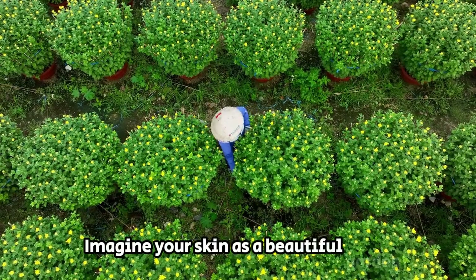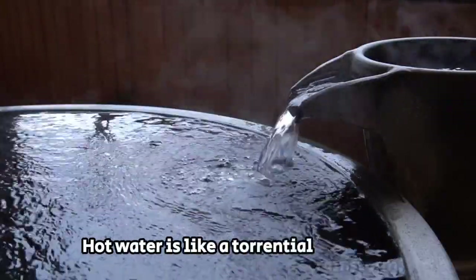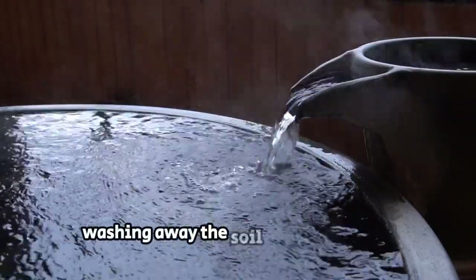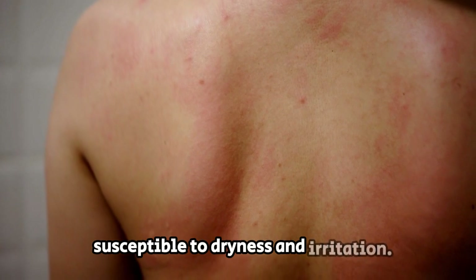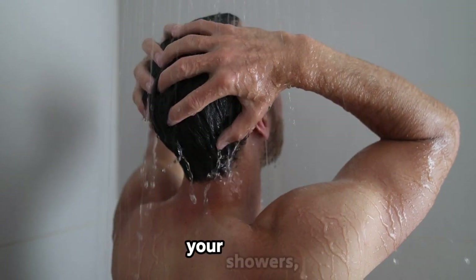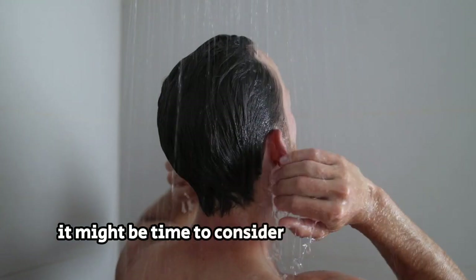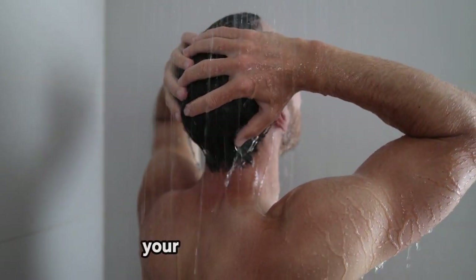Imagine your skin as a beautiful garden, and those natural oils are like the protective soil. Hot water is like a torrential rainstorm, washing away the soil and leaving your skin susceptible to dryness and irritation. So if you're guilty of cranking up the heat during your showers, it might be time to dial it down a bit. Opt for a lukewarm temperature — your skin will thank you.